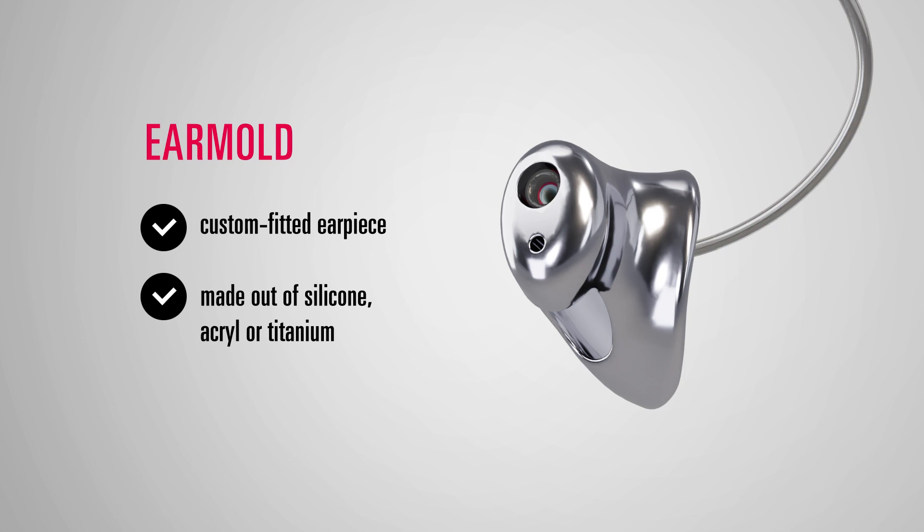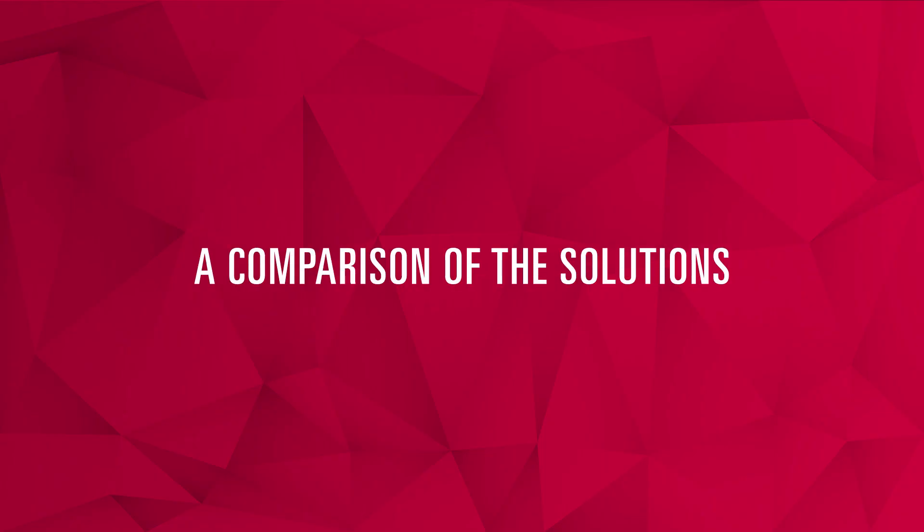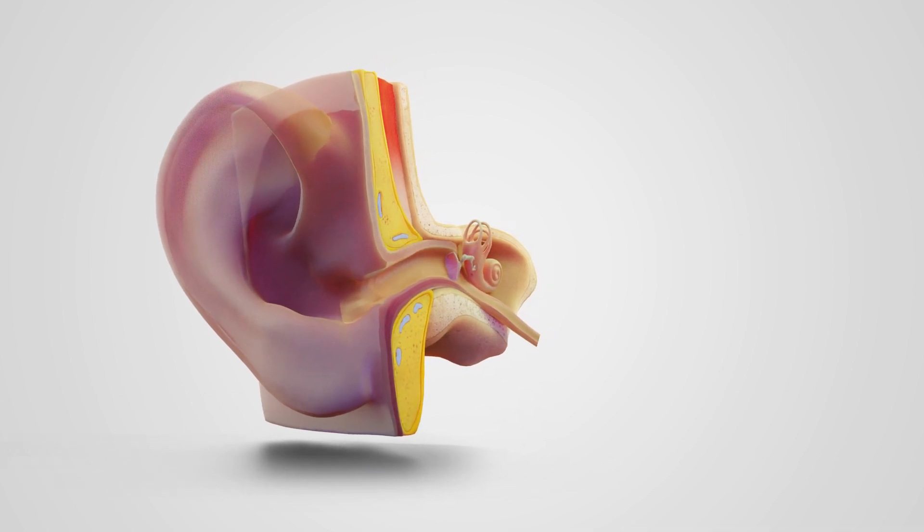They fit perfectly in the user's ear. Now let's take a look at how the two solutions work in practice. First, the dome.